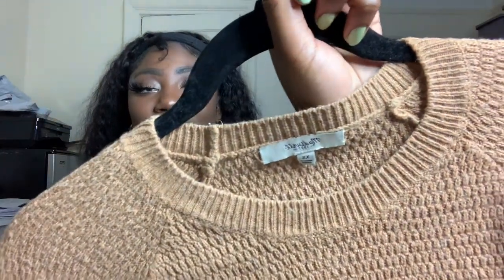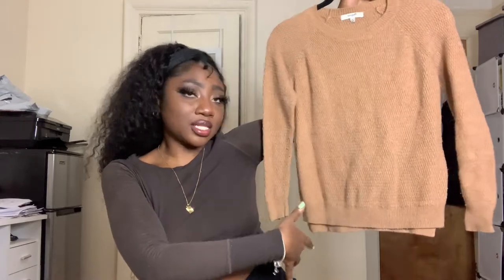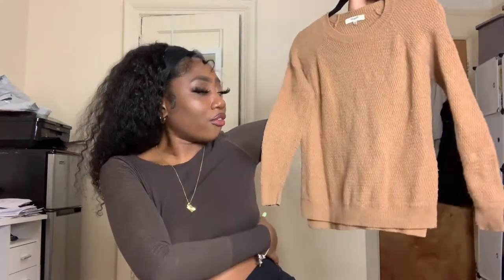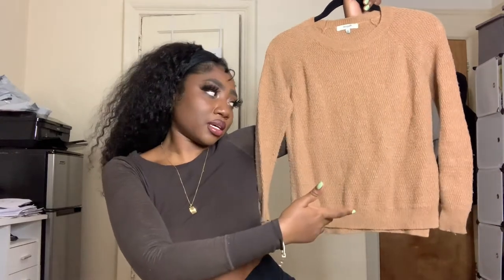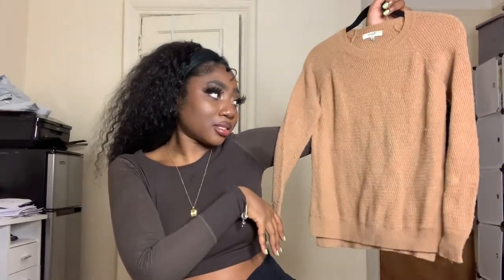Next up we have some more Madewell. This one's like a tan knit sweater — it has some pilling, but it's not super noticeable from far. I didn't depill it because honestly I was being lazy and wanted to get through everything. I feel like the pilling is really easy to get off, so I'll try to depill it when someone orders.